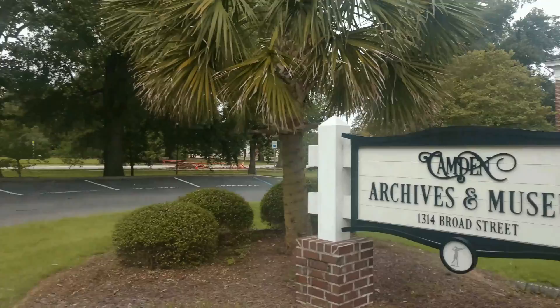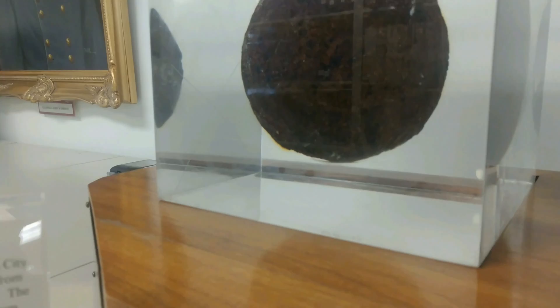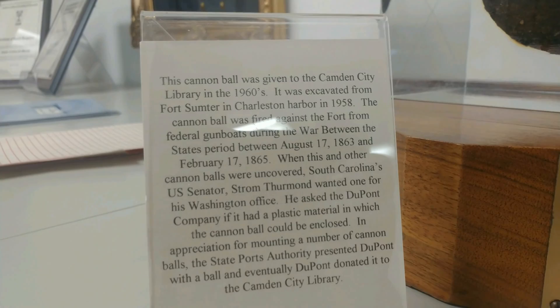After that we'll walk across the street to monument square. Let's go check out the museum. We have a cannonball from Fort Sumter. It says this cannonball was given to the Camden library in the 1960s — it was excavated from Fort Sumter in Charleston Harbor in 1958.